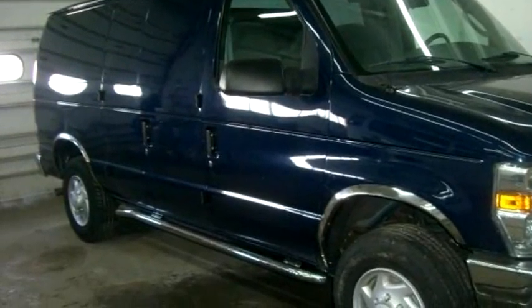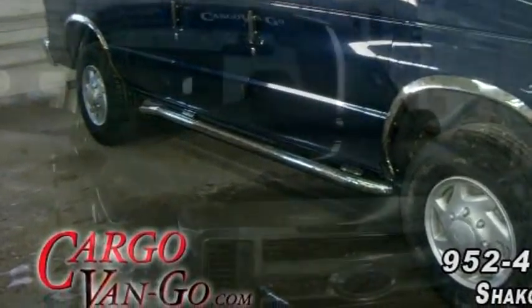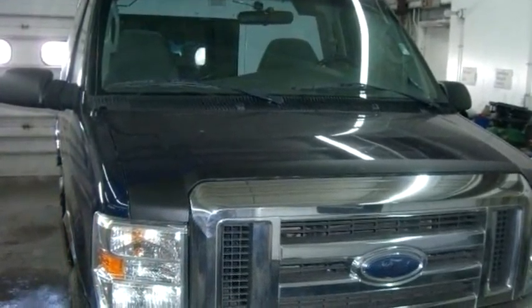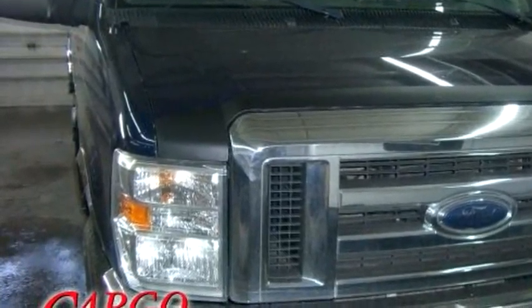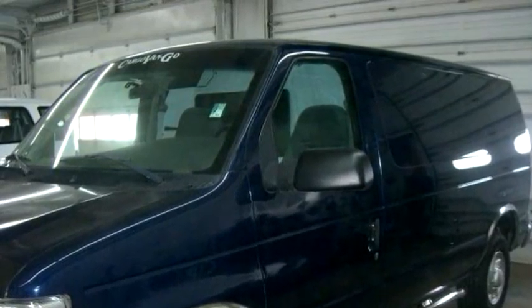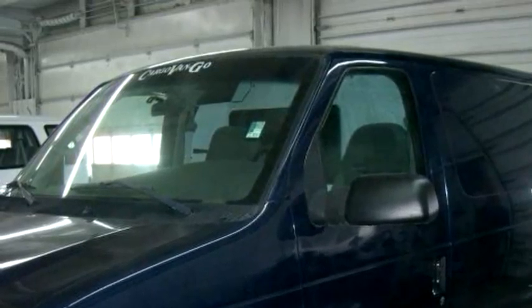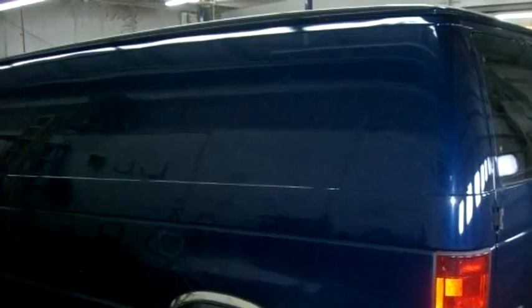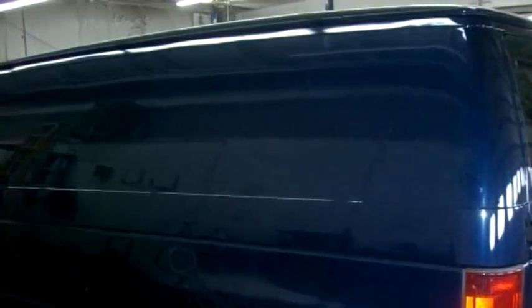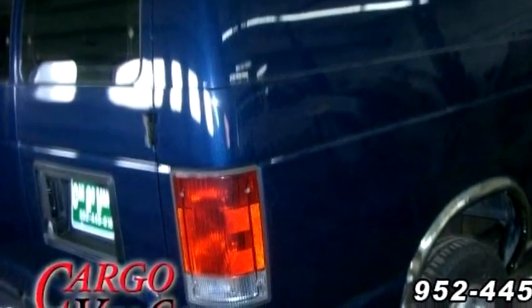Cargo Vanco proudly presents this 2008 Ford E250 Cargo Van, B40 1568. The body style is Cargo Van. It has three doors. Transmission is automatic. Drivetrain is rear wheel drive. Exterior color is blue. Interior color is gray. It has eight cylinders. Engine size is Triton 5.4L V8.